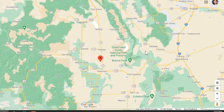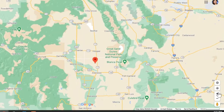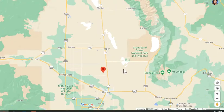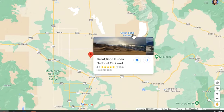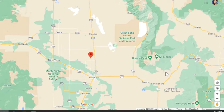There are fishing opportunities, hunting, and ATV. And the Great Sand Dunes National Park is right here.